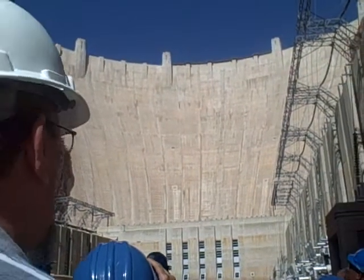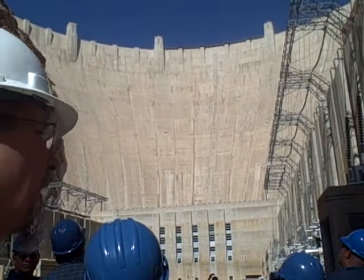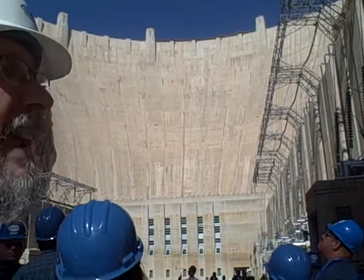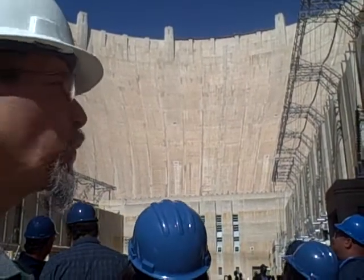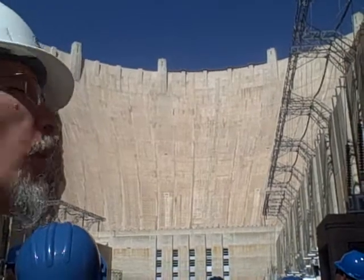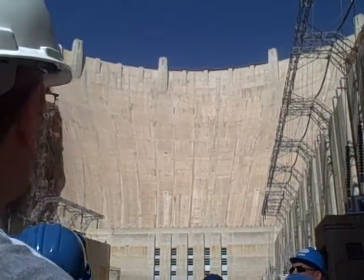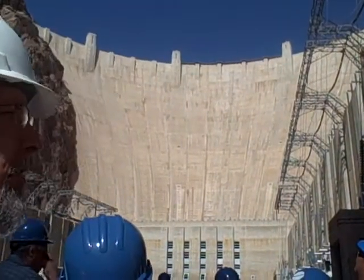At the top, it's a skinny little dam — only 45 feet thick of solid concrete. It does get a little bit thicker at the base: 660 feet thick at the base, thicker than two football fields long. There's 3,250,000 cubic yards of concrete in the dam, and she weighs in at a petite 6.6 million tons. There's enough concrete in the dam alone to make a two-lane highway from San Francisco to New York City.